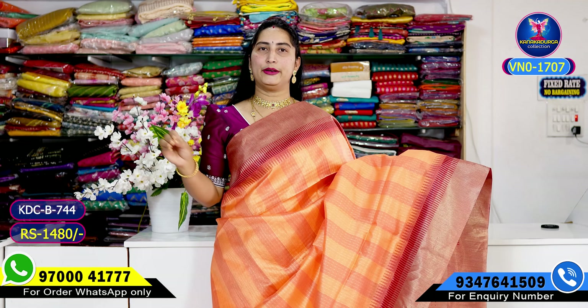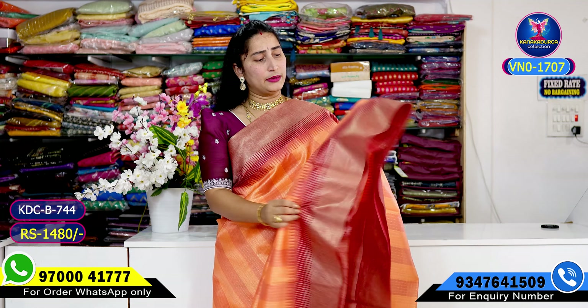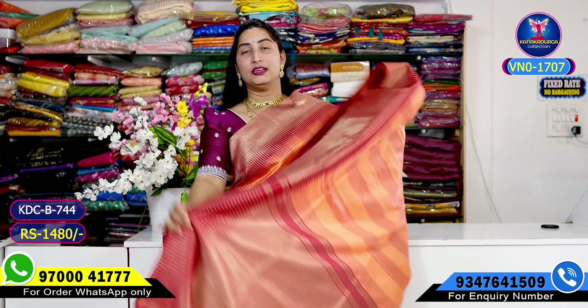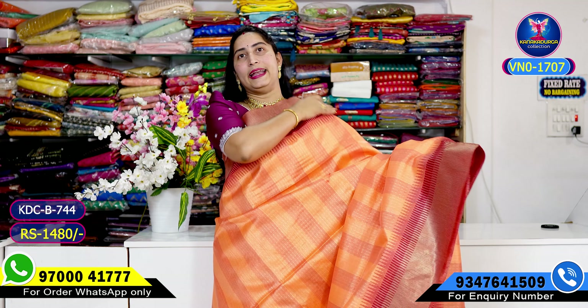Very beautiful. I'm going to show you the maroon red color combination, all-over design. This is the pallu and this is the blouse — only just for 1480 rupees.